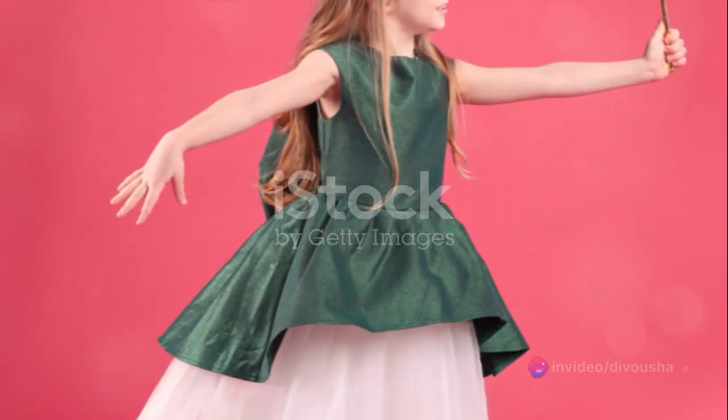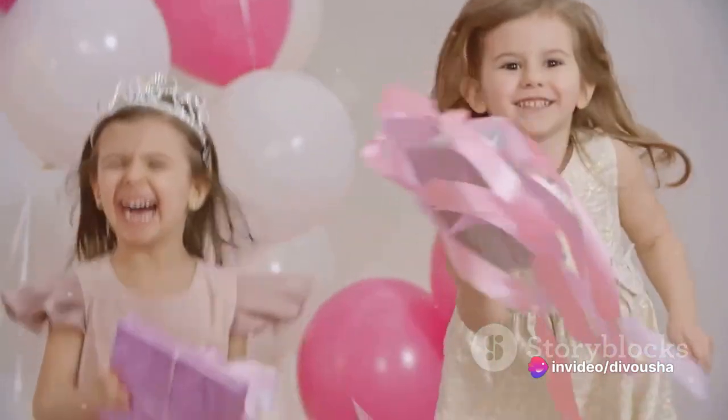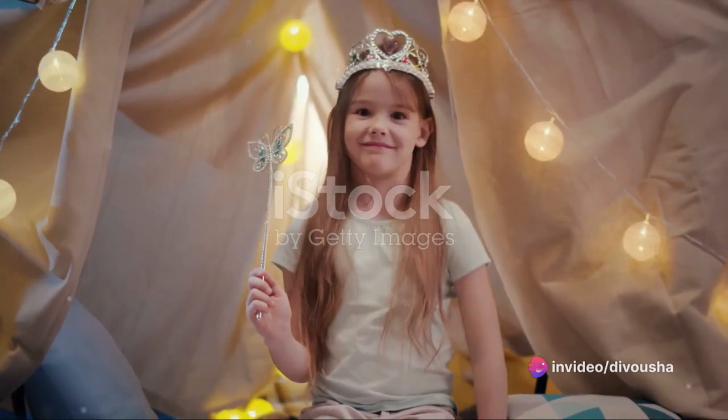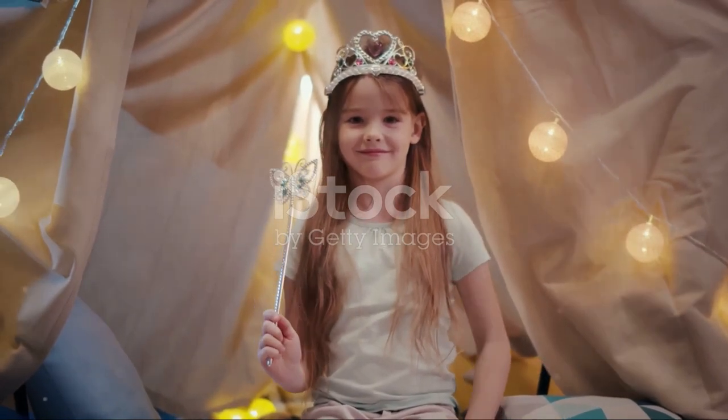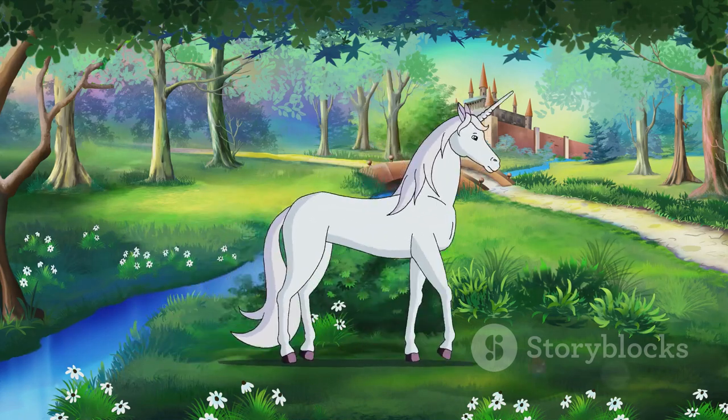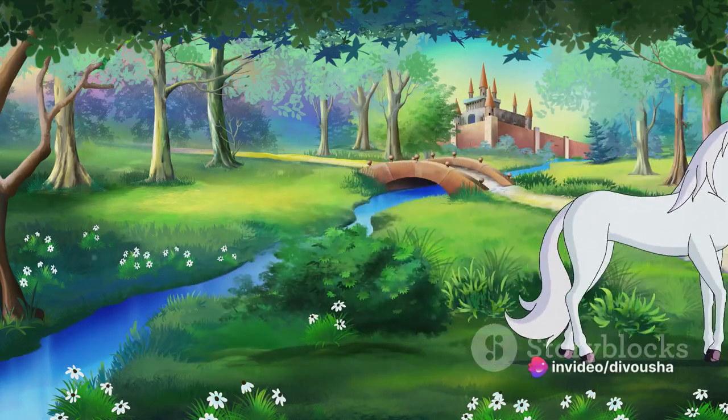Next up, let her fairytale dreams come alive with a princess fairy theme. Have someone dressed up as a fairy princess to interact with the guests, add a touch of creativity with DIY tiaras, fairy wands, necklaces and bracelets, decorate the venue with a medieval or airy theme and engage the kids with games like pinning the horn on the unicorn or a dragon piñata.